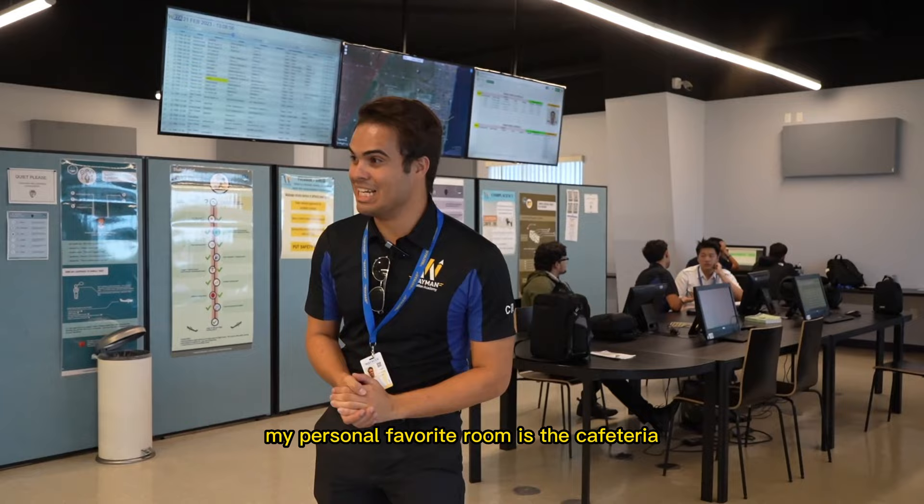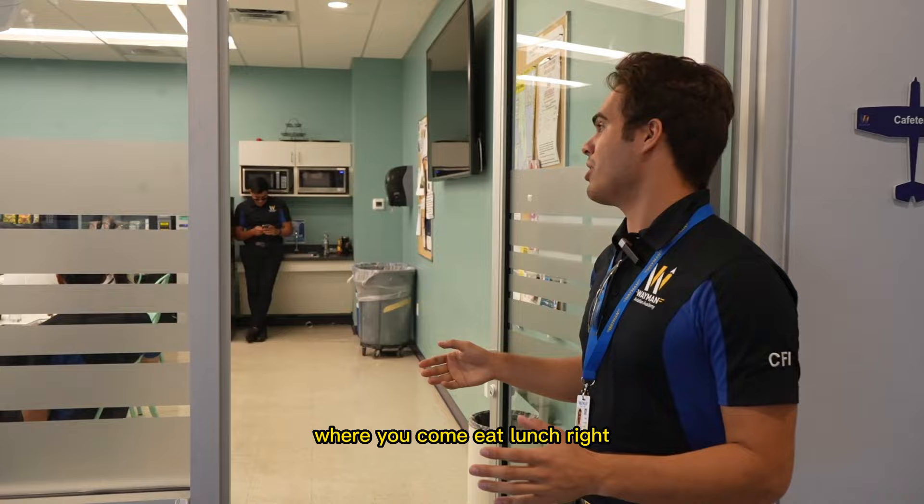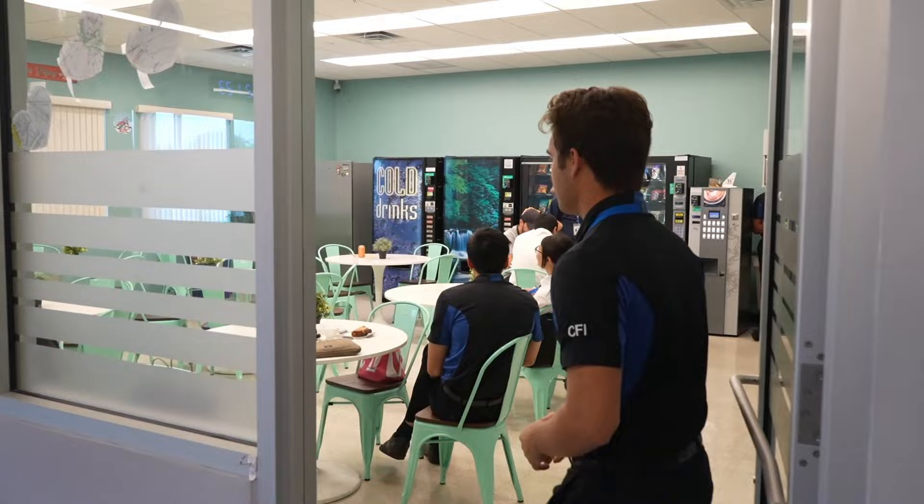My personal favorite room is the cafeteria, right over here. This is where you come and eat lunch — you can bring your food, put it in the refrigerator. Come on inside.